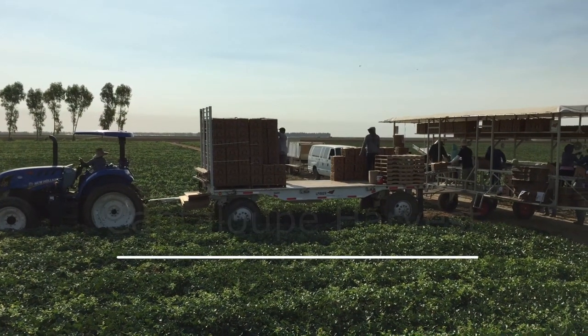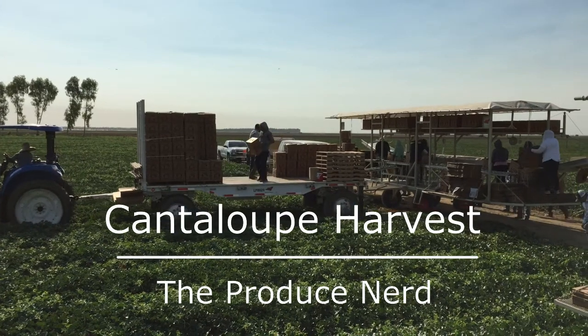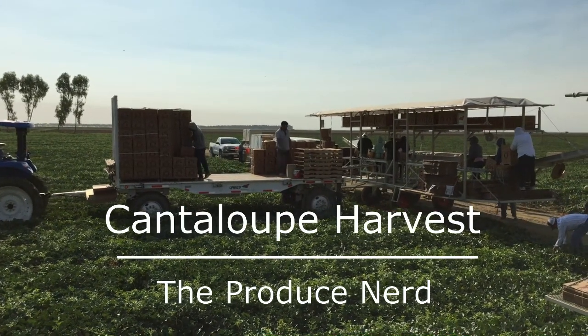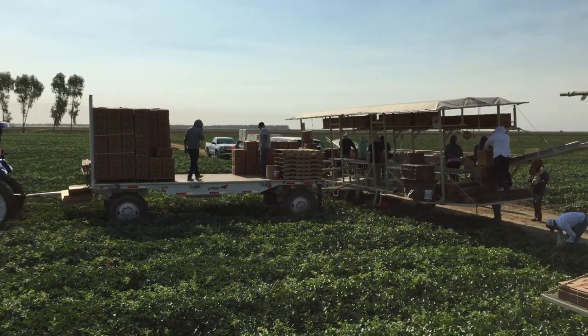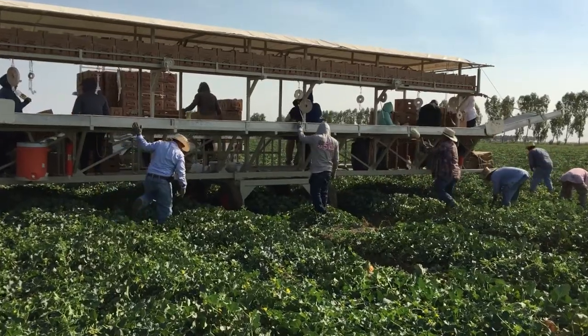This week on The Produce Nerd, we're going to take you behind the scenes of a cantaloupe harvesting operation. Cantaloupes are non-climacteric fruit, which means that they do not continue ripening after harvest, so it is important that they are harvested ripe.